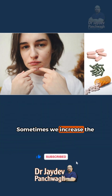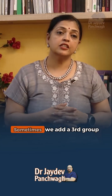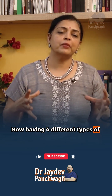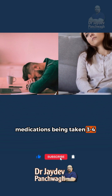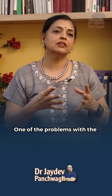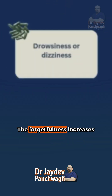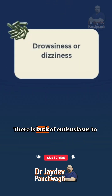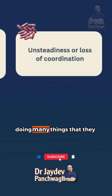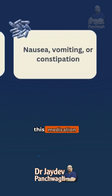Sometimes we increase the dose from 2 times a day to 3 times a day or even 4 times a day. Sometimes we add a 3rd or a 4th group of medication. Having 4 different types of medications taken 3–4 times a day is very exhausting for the patient. One of the problems is that patients tend to forget. The forgetfulness increases, and there is a lack of enthusiasm for many things — which is one of the side effects of this medication.